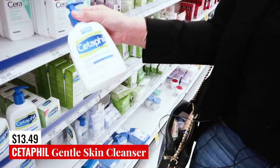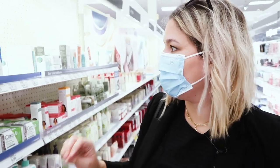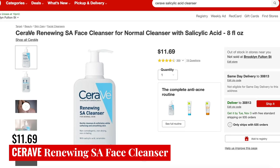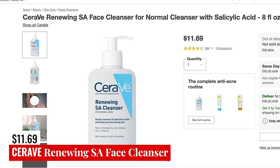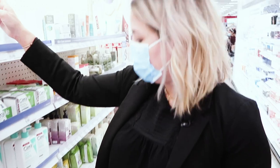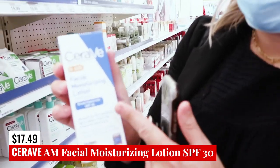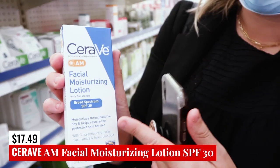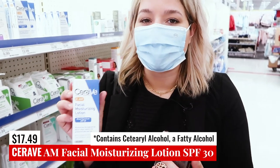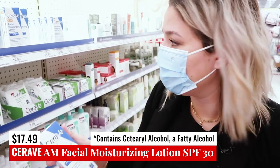Cetaphil's Gentle Skin Cleanser is going to be safe for fungal acne. Moving on to CeraVe — they're already out of the salicylic acid cleanser I really wanted to talk about. They've been redoing the bottle and restocking it, but it keeps going out of stock, so I'll put a picture up right now. While we're over here, they have the AM Facial Moisturizing Lotion with Broad Spectrum SPF 30. Like the moisturizing cream, it has one ingredient that is not totally safe, but I've been using CeraVe for a long time and it really just doesn't cause me any problems, so I still like to recommend it.